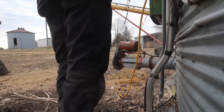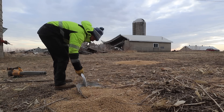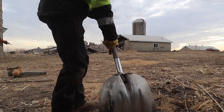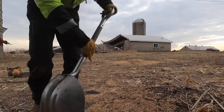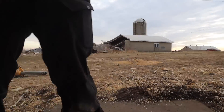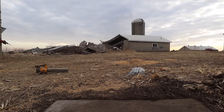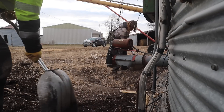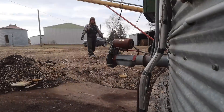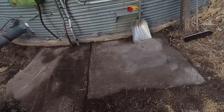We'll scoop all this back and clean that out too. Here we go. It's bad. We've owned this farm for nine years, and I had no idea there was concrete right there until now. How neat is that?